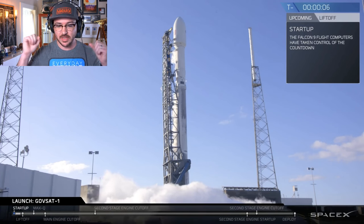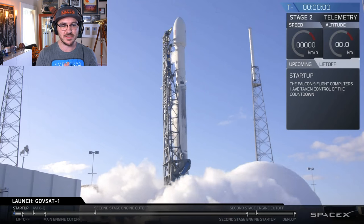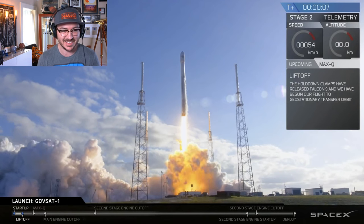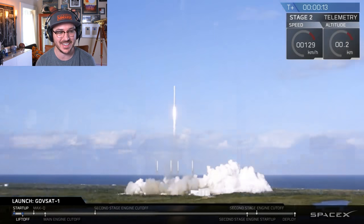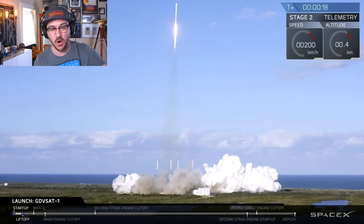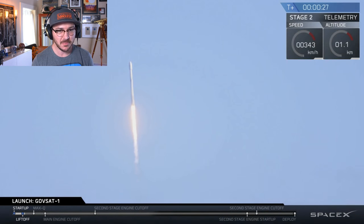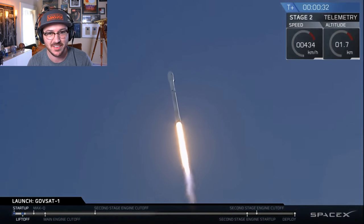9, 8, 7, 6, 5, 4, 3, 2, 1, 0. Ignition. Liftoff! Yes! We have liftoff! Look at that — every time. And that is the camera shaking from over three miles away on top of the Vehicle Assembly Building. That's how much power these things have. It still gets me every time.